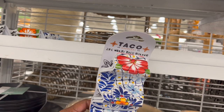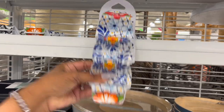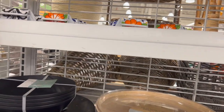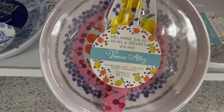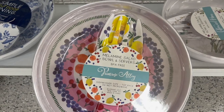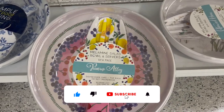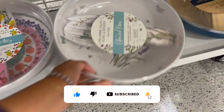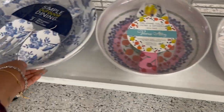These are the multi taco holder — how cute is that! $6.99. They have this particular print and also this one in black and white as well. These look new — the Primrose Alley dishwasher safe, top rack, do not microwave. These are the bowl and server salad sets — $6.99. They have this print and also this pretty print with butterflies on it.